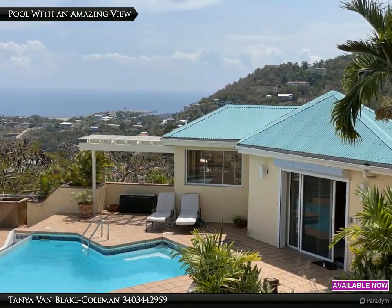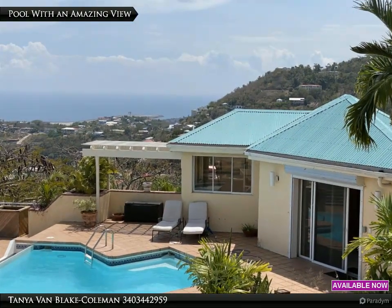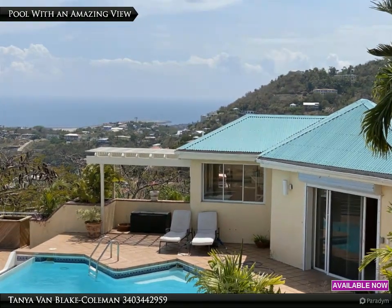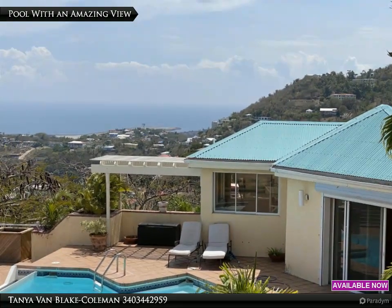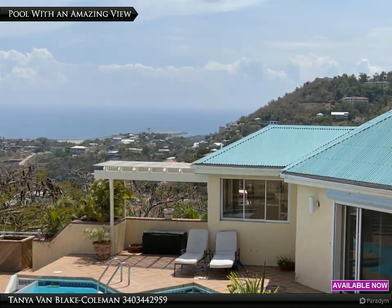Shortly after entering the property you will observe the pool house with an infinity-edge pool surrounded by a generous patio area. Inside feels like a clubhouse with exercise equipment and a bathroom. This area could also be used for hosting events like fundraisers for your favorite charities, a private wedding reception, or more intimate family functions.